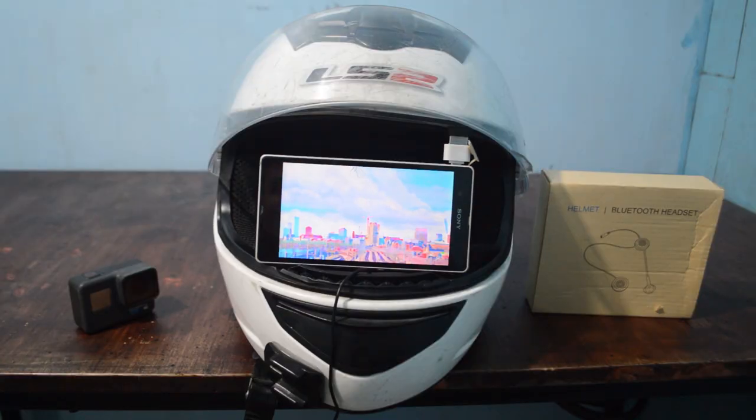Ito na, dito na magkakatalo. Subukan na natin yung sound quality ng mga speakers. Music.